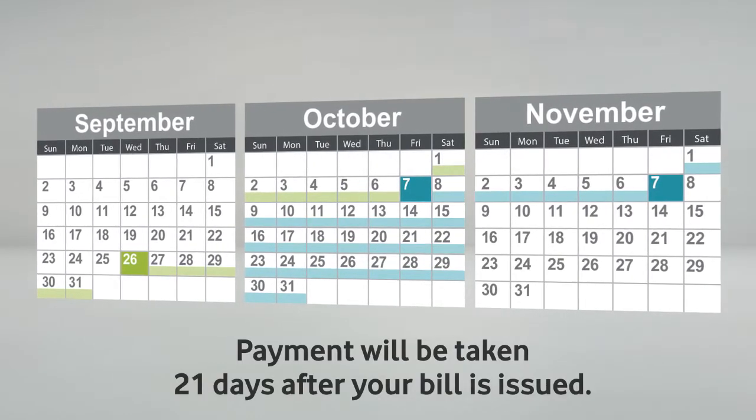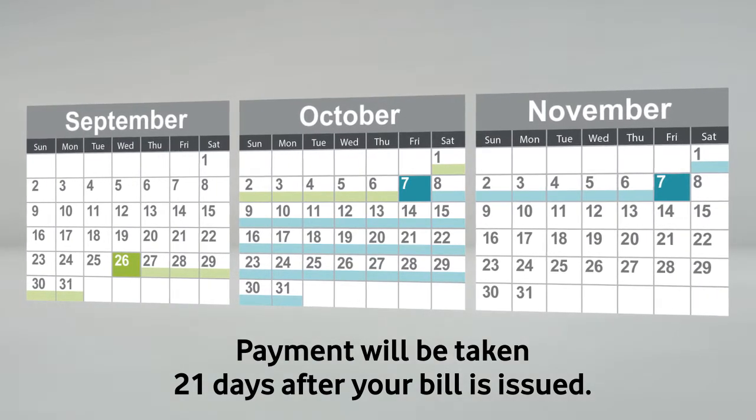If you pay your bill by direct debit, money will leave your account 21 days after your bill is issued.